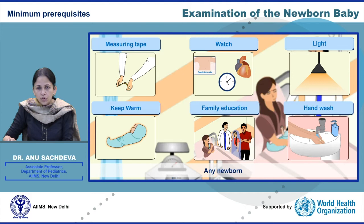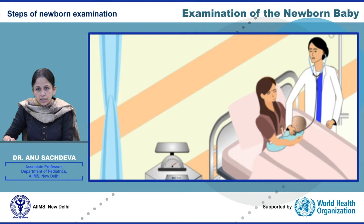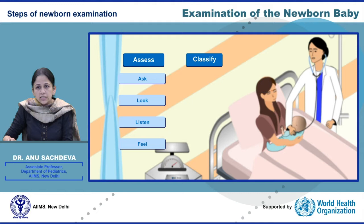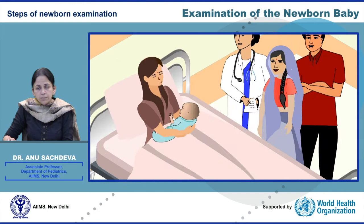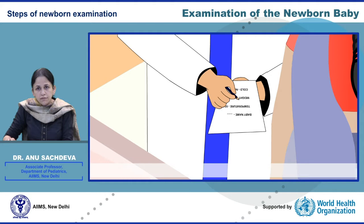The main steps of newborn examination include: number one, assess; number two, classify — classify as normal signs, signs to be monitored, and danger signs; number three, treat if required; and finally, counsel the family. It is important to record all these results in the newborn's file and explain the findings to the mother and the family.